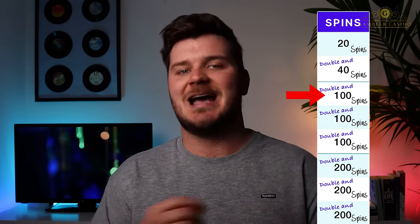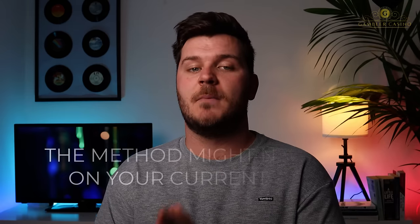The method is based on high RTP, the right online casinos, and the gradual increase of the bet. We will do 20 spins with the lowest bet, then use the closest bet to double the initial bet by doing 40 spins. Then, going as close as possible to doubling the bet again, we will do another 100 spins and so on, as shown in the table on the screen. Remember, this method only works on some slot machines with a high RTP and on casinos where the method works. Don't try this method everywhere because it might not work on your current casino.